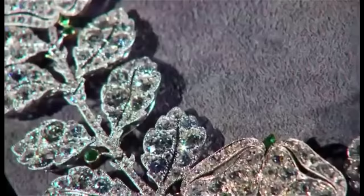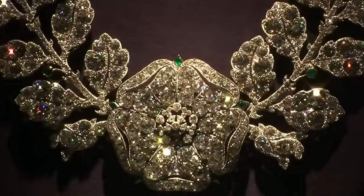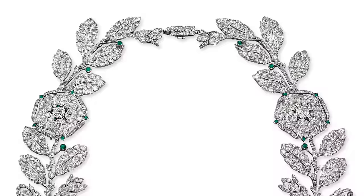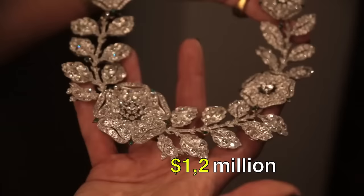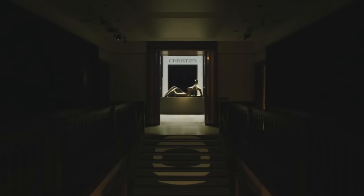As exemplified by this resplendent necklace that embodies the elegance of the Belle Époque era, with an exceptional provenance tied to Lili Saffer, this magnificent creation fetched a staggering $1.2 million at a Christie's auction, underscoring its historical significance and enduring beauty.